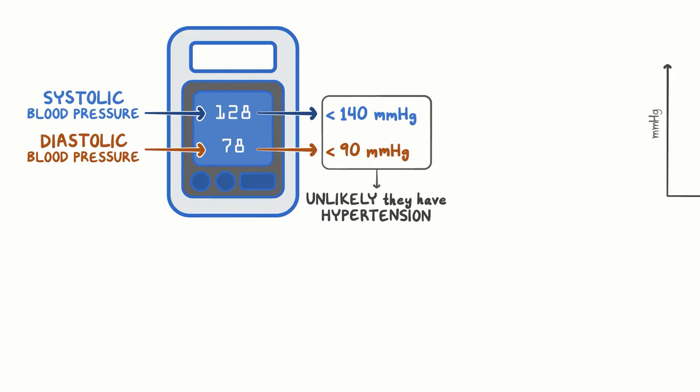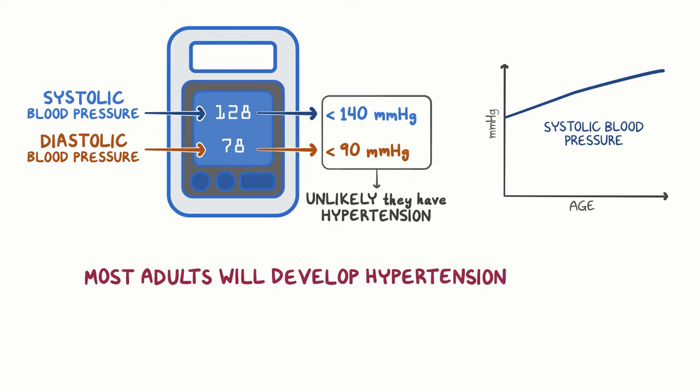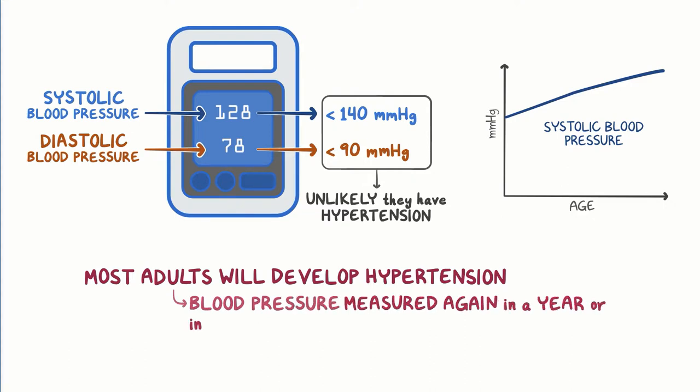However, systolic blood pressure typically goes up as we age, and most adults will develop hypertension in their lifetime. For this reason, the person should consider returning and having his or her blood pressure measured again in a year, or at least in a few years.